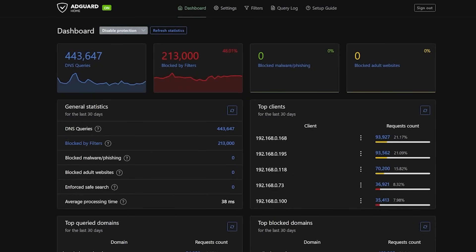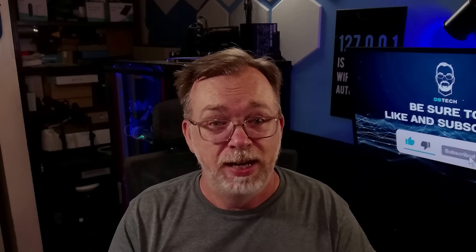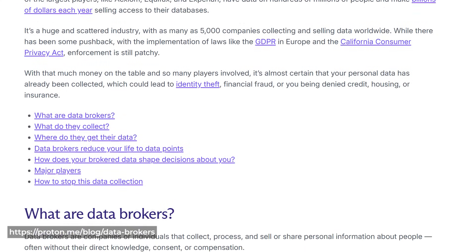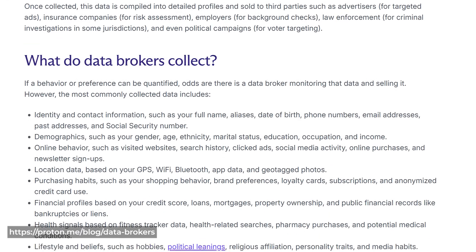The fourth item on this list is AdGuard Home, and honestly, I think everyone should be running something like this. Whether it's AdGuard, Pi-hole, or Technitium, blocking ads and trackers at the network level is one of the easiest ways to improve your privacy and security. Ads aren't just annoying — they can actually carry malware, and tracking scripts are quietly building detailed profiles about you, including everything from your shopping habits to your daily life based on how, when, and what you're searching online. With AdGuard Home or something similar, I can block most of that noise before it even reaches my devices.